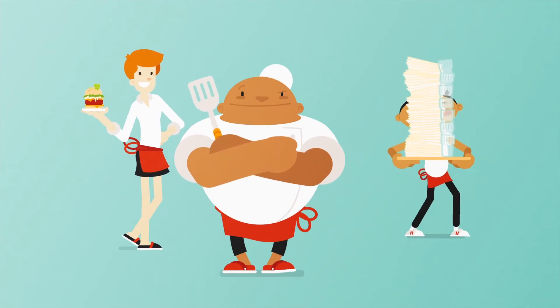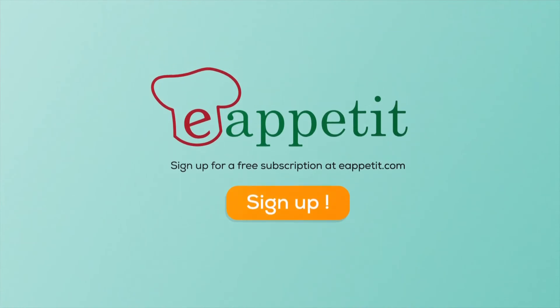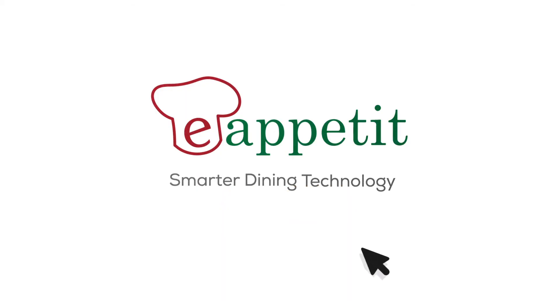Your team's doing their part, you're doing yours, let us do ours. Sign up today for a free subscription and start enjoying the digital edge that's e-appetit's specialty.